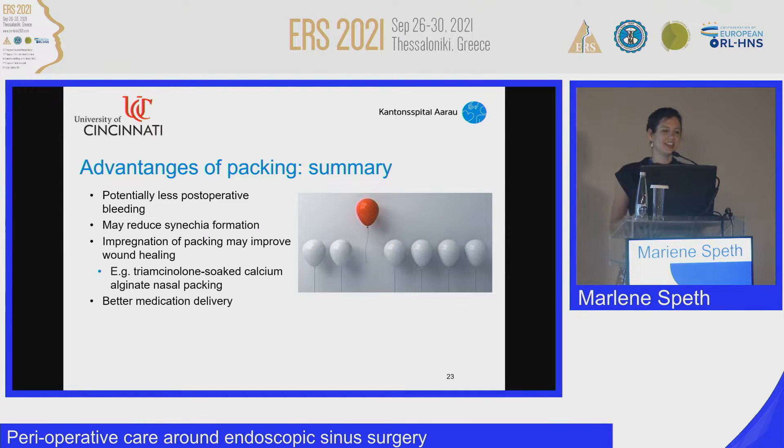To summarize the advantages: if you use packing, you have potentially less postoperative bleeding and may reduce the formation of synechia. If you use impregnated packing, wound healing may improve, and medication delivery may also be an advantage.